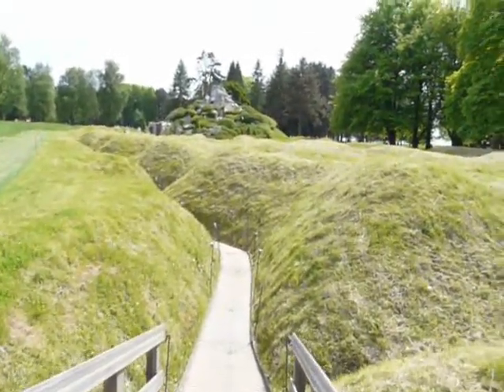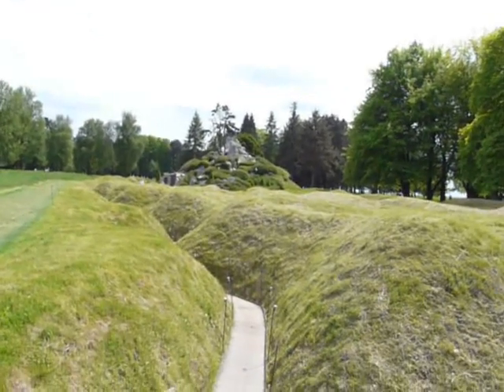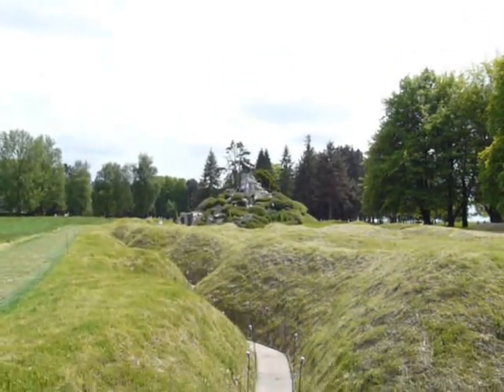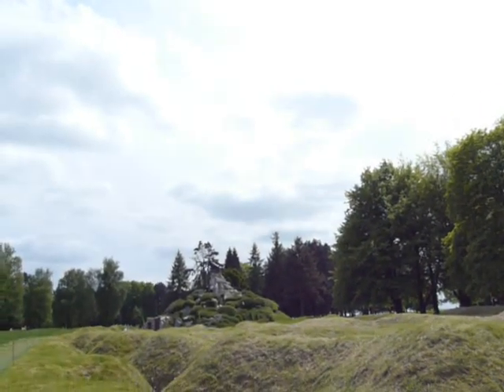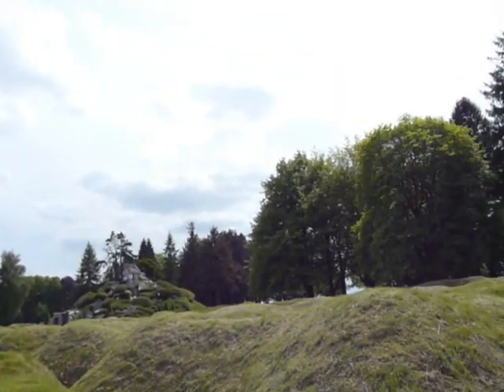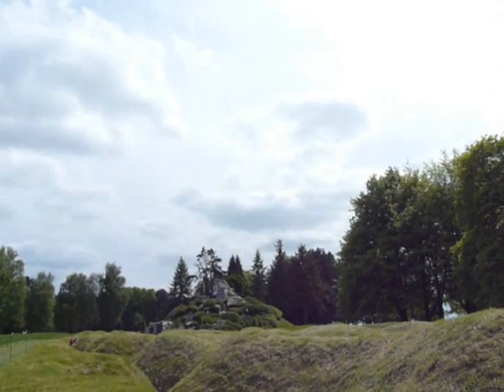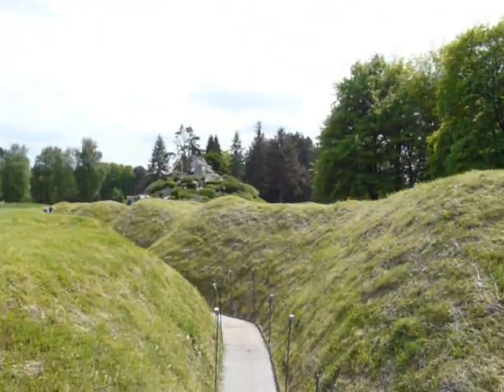I'm here at Beaumont-Hamel. A trench once held by Newfoundland was down there, and up there is the statue of the caribou, a symbol of Newfoundland. All the rocks and plants that the statue is erected on, they all come from Newfoundland.